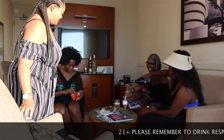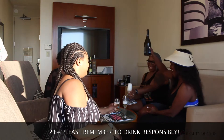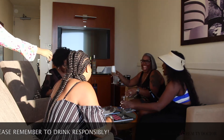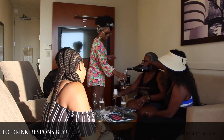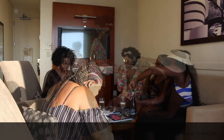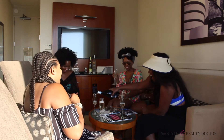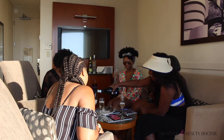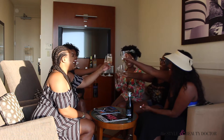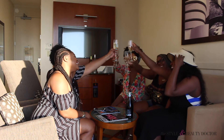We poured the champagne — someone asked what it was, and it turned out to be Cîroc Echo. Cheers! Happy birthday! It was such a fun celebration with friends.